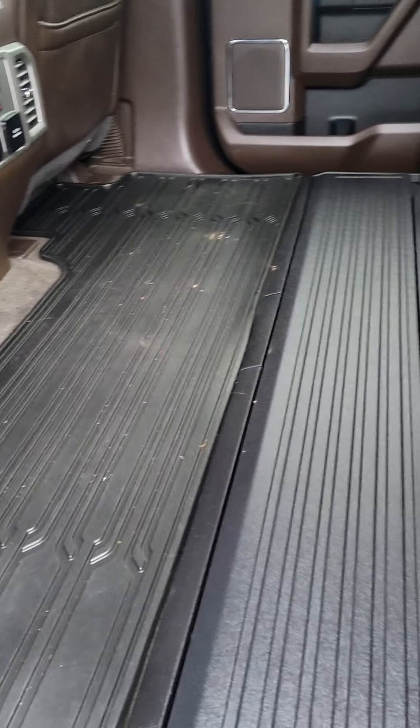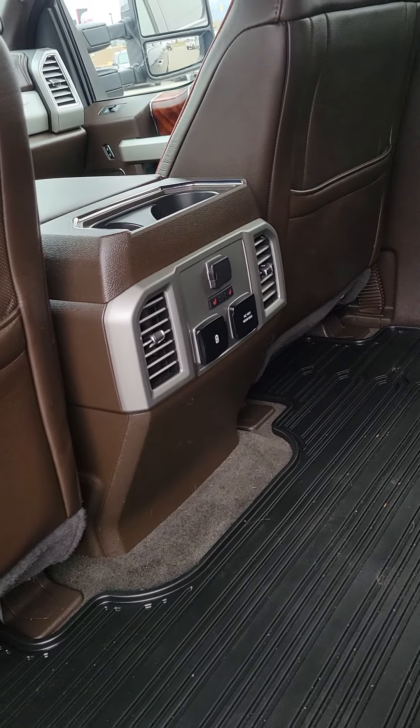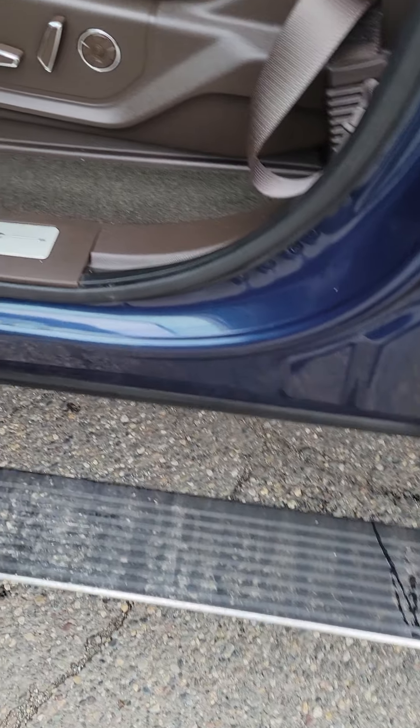Let me show you the interior — really nice interior. You've got that nice brown leather that comes with the King Ranch package. The seats come right up, lots of room back here. Of course your back seats are heated as well. As you can see, there are power deployable running boards — you open up the door and it comes right down for you.